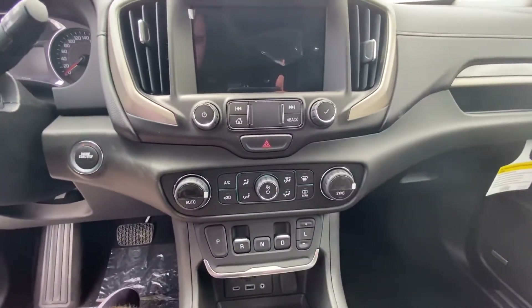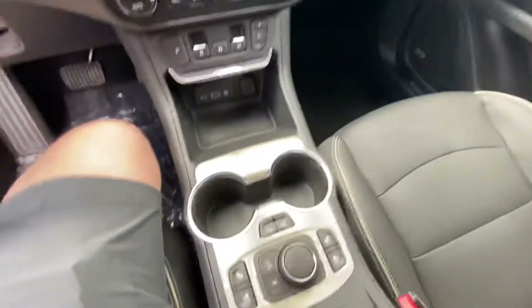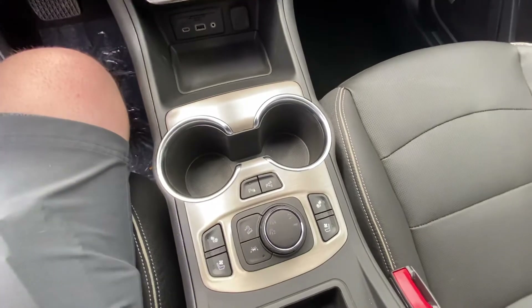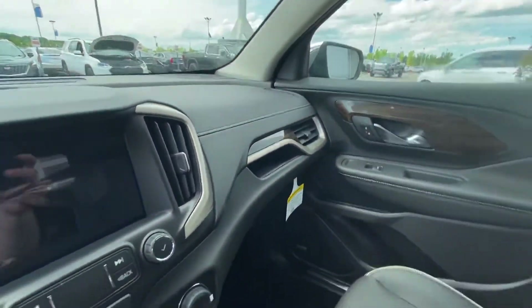We do have your climate control with AC, your drivetrain selection, heated and ventilated seats, parking sensors front and rear, lane keep assist, your 4x4 dial, as well as Bose audio speakers throughout.